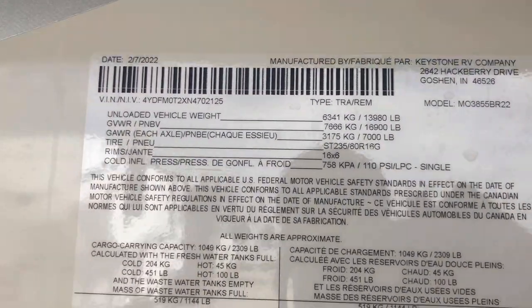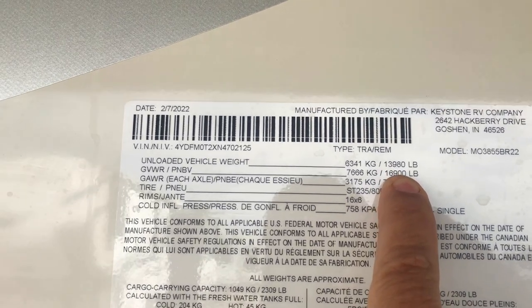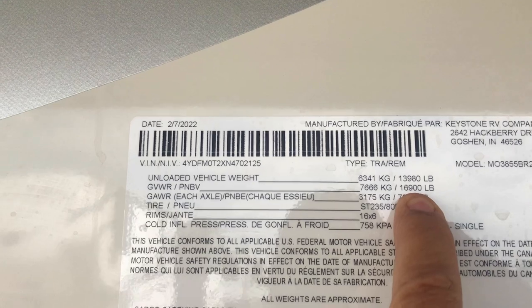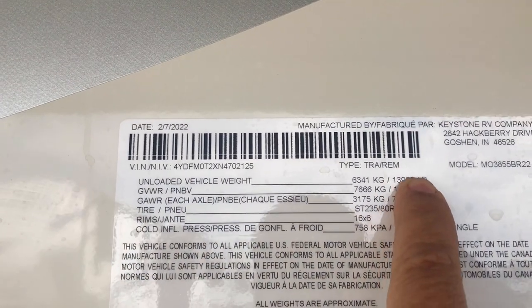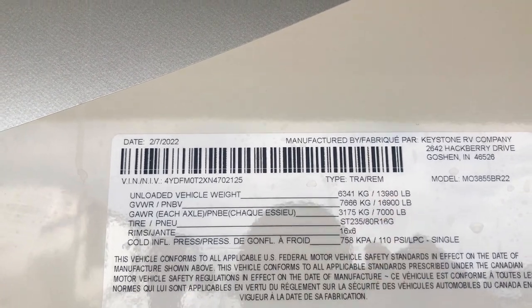Here is your dry weight: that's 13,980 pounds dry weight. It'll hold some cargo and you can get a gross vehicle weight of 16,900 pounds. But that's 13,980 pounds of RV luxury.